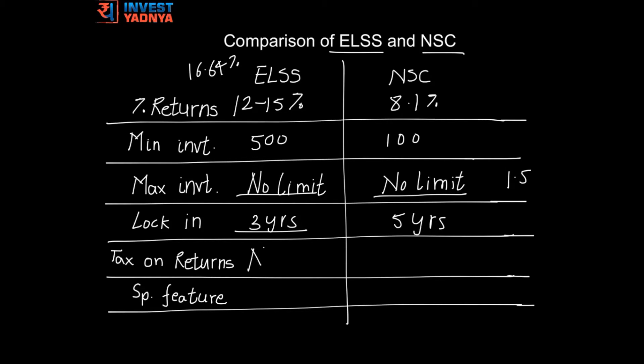Returns under ELSS are not taxed, whereas returns from NSC are directly added to your gross income and taxed according to your tax slab.